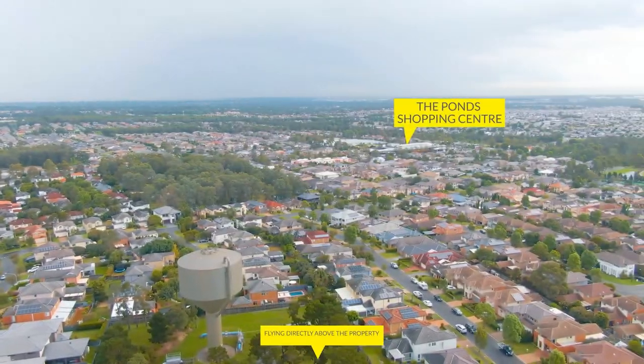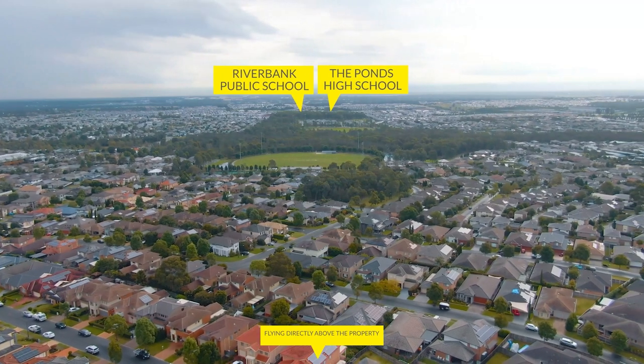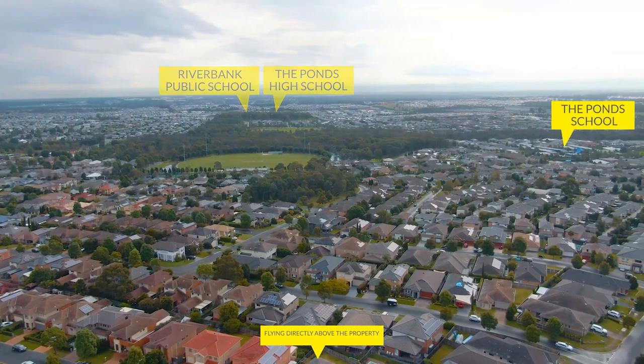Located on the fringe of the ponds and the lake's edge precinct, and only minutes walk to shops, schools and transport, makes this home perfect for growing families.